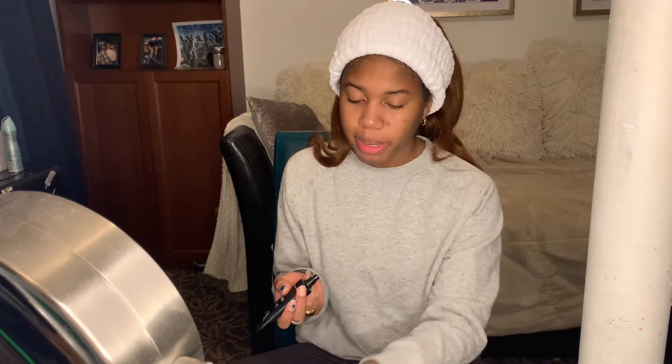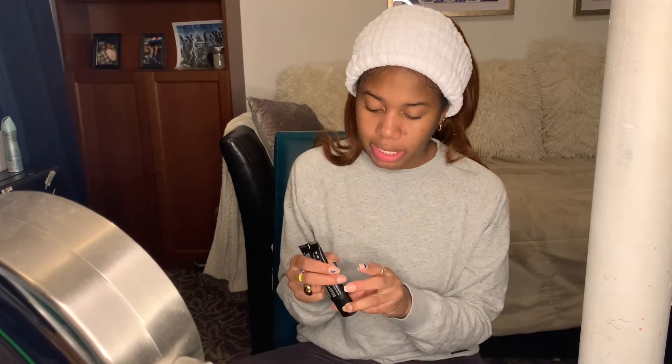First, I'm going to apply primer. I just got this primer in my Ipsy bag, so I'm going to test it out and apply just a light coat on my face. I already applied a little bit earlier if you guys checked out that video. I'm not trying to go too deep with it, just focusing on the areas where I know I'll have to pack on a lot of makeup so it stays seamless and not as dry.